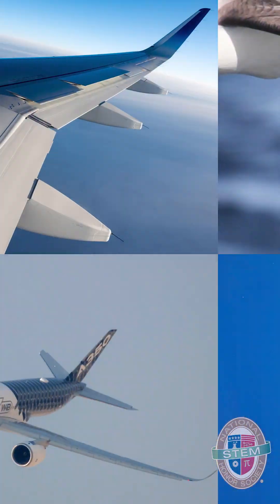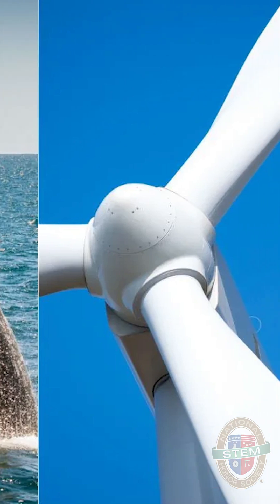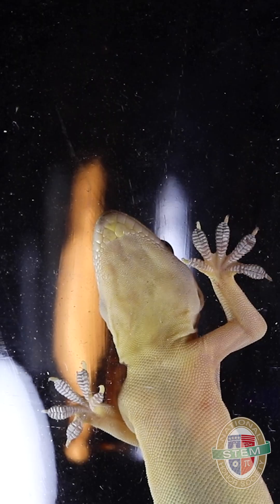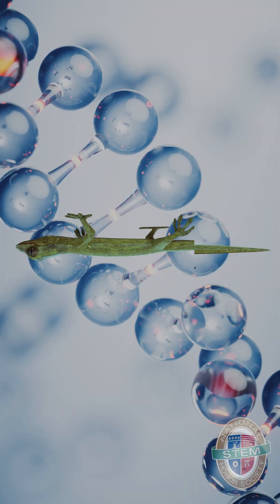Did you know that many human engineering challenges have been solved by emulating what can be found in the brilliant designs of nature and animal biology? This is called biomimicry. Take geckos for example — these tiny little climbers can stick to walls like magic and even hang upside down. But how?